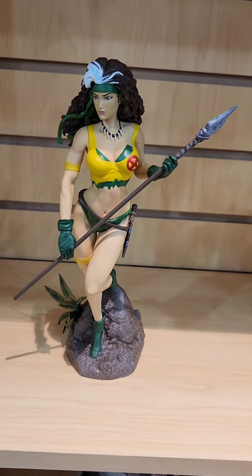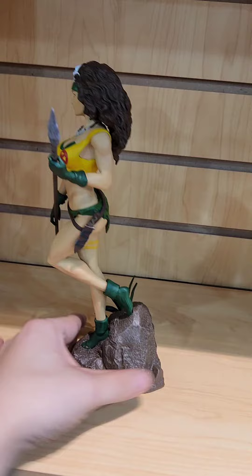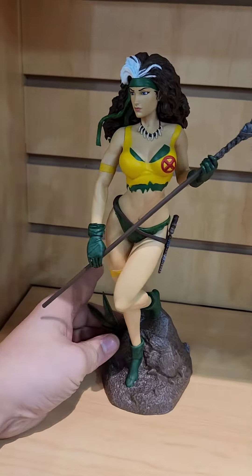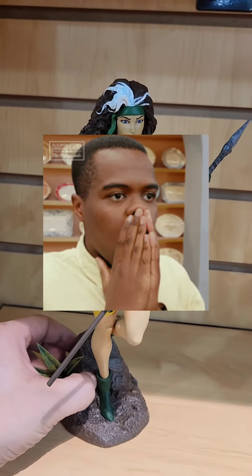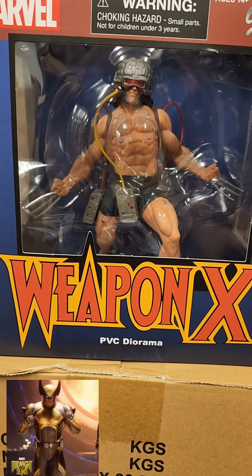Check her out in all her glory — she's got the spear, the base is pretty small so she'll fit on most shelves. She's got her outfit, she's got the loincloth which is pretty awesome, and obviously she's an X-Men badass. Come check her out — Rogue, check it out guys.